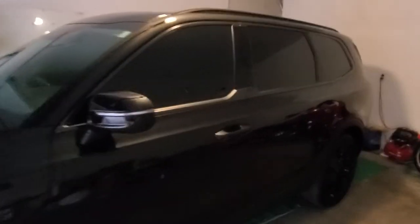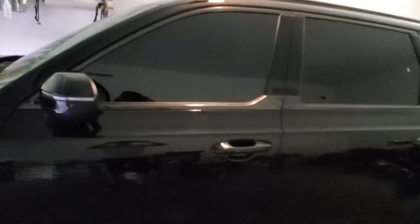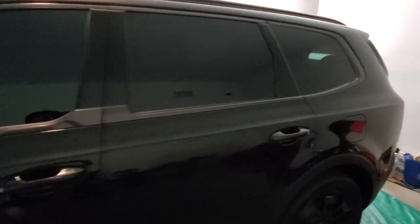Check out the driver's side — back door, quarter glass. We'll just take one more view: driver's door, back door, quarter glass.